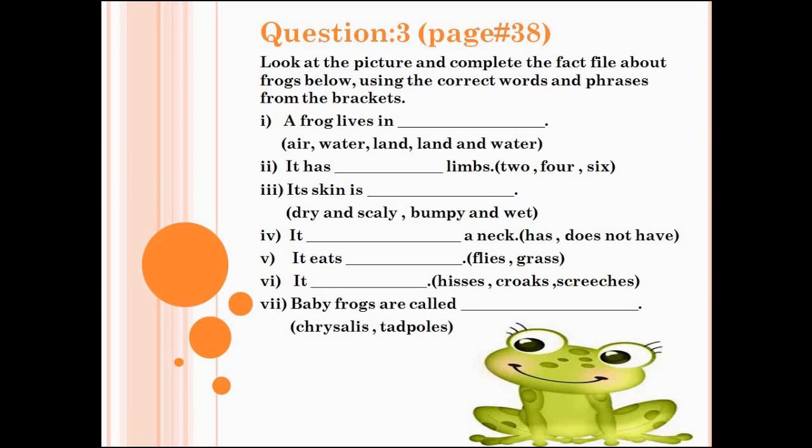Number 3: its skin is dash — dry and scaly, or bumpy and wet? Number 4: it dash a neck — has, or does not have? Number 5: it eats dash — flies or grass? Number 6: it dash — hisses, crocks, or screeches? Number 7: baby frogs are called dash — crystals or tadpoles? Write down the correct answers.